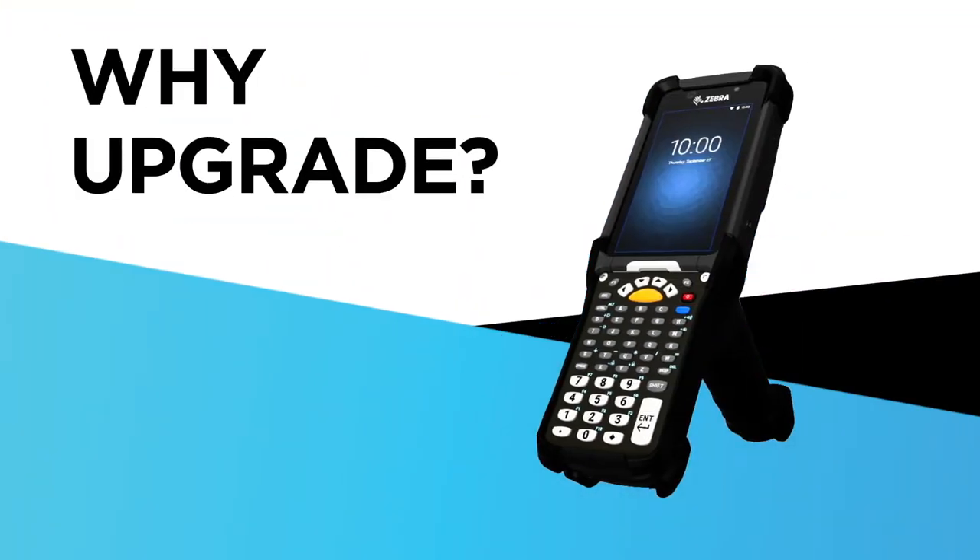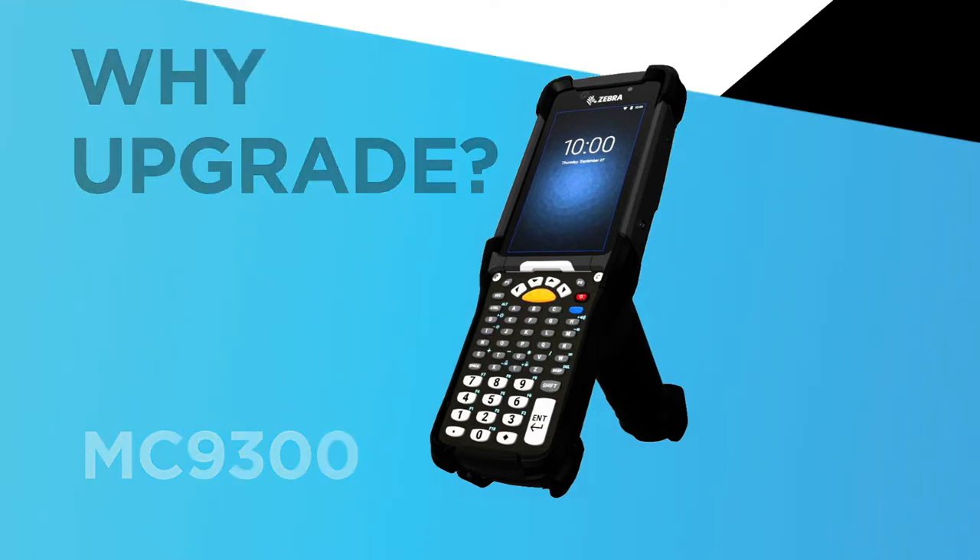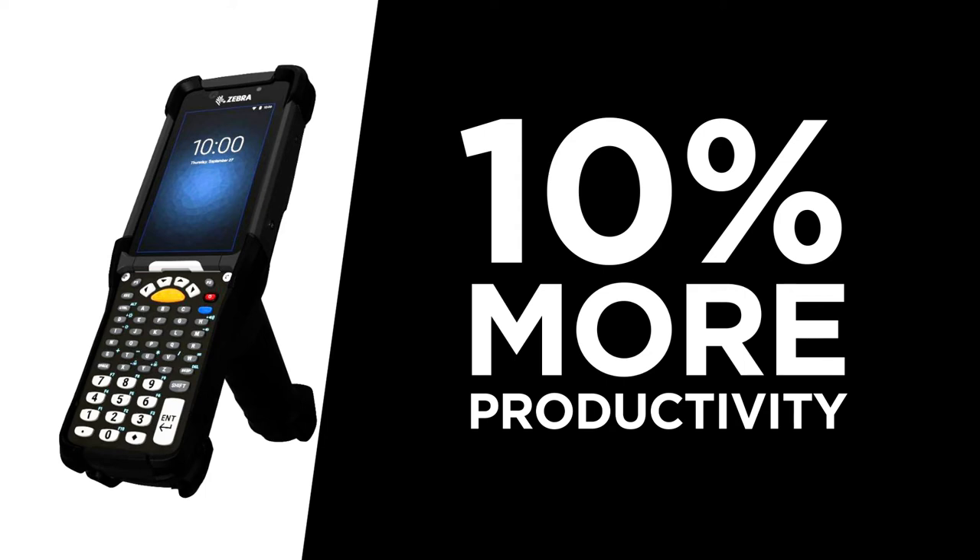Why upgrade your customers to Zebra's MC9300 mobile computer from the MC9200? When you do, they'll get 10% more productivity than competitive devices.